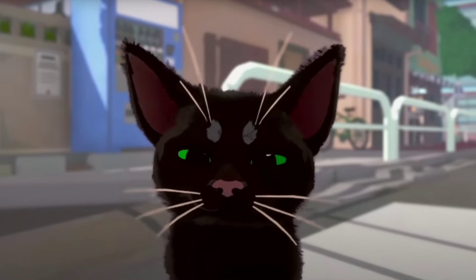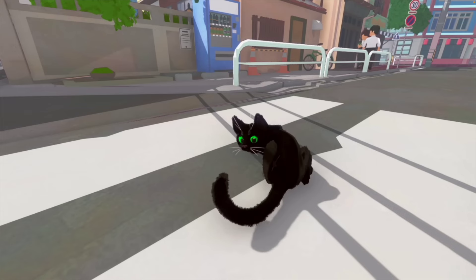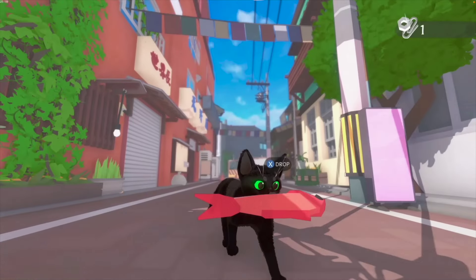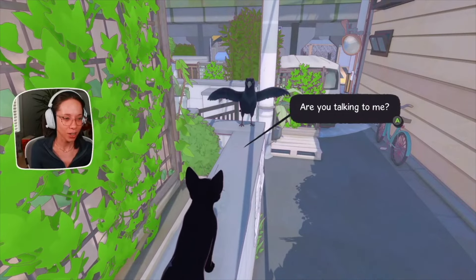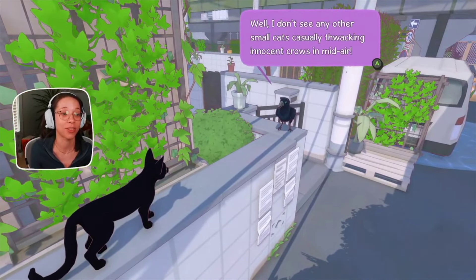Hi friends and welcome to today's video where we're going to be talking about Little Kitty Big City and whether or not you should purchase or pass on this game. I streamed the game when it came out and I'll share with you what to expect with gameplay and whether or not it's worth the $25 price point, so let's jump right in.